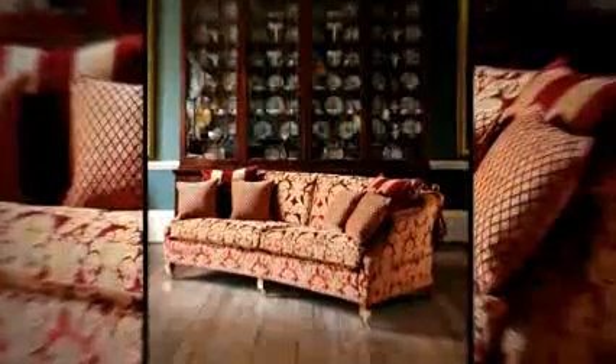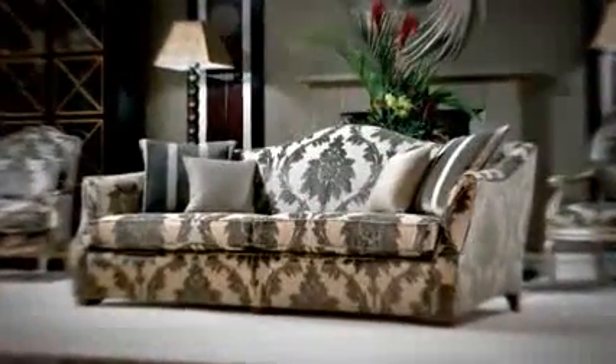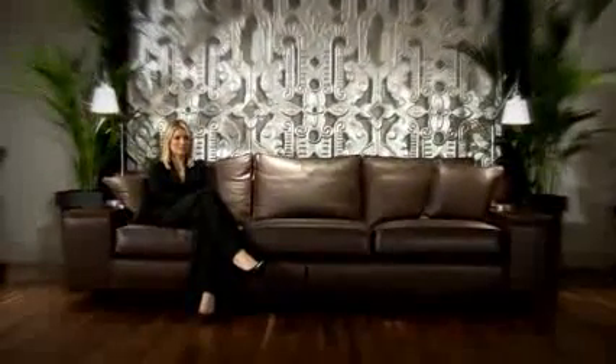Taking its influence from key moments in English history, this collection offers a comprehensive selection of uniquely designed sofas and chairs, created to deliver beauty to any home. We only select the finest hides when we create your Duresta leather furniture.